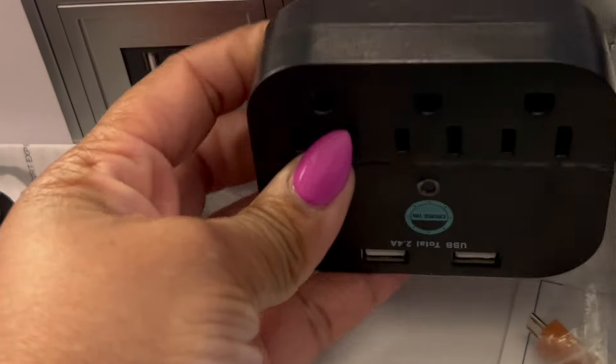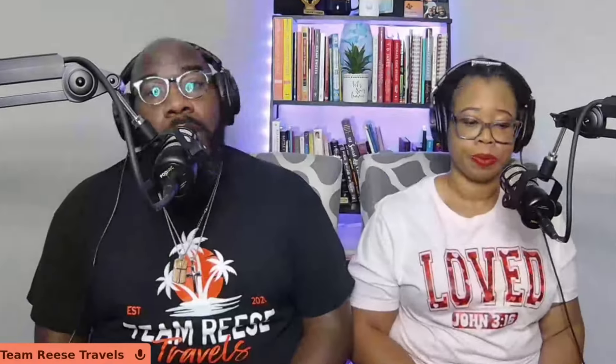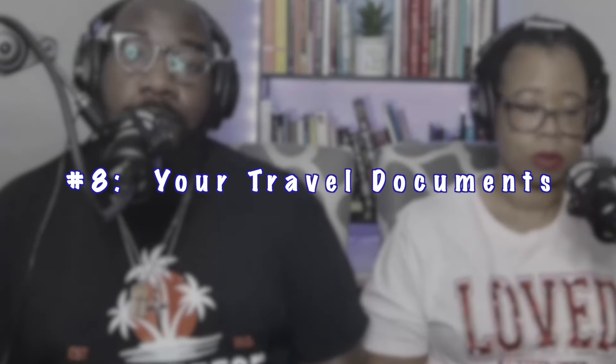Next up: don't forget your travel documents. Obviously this is in no particular order, because if it was, this would have been at the very top of the list — because you are going nowhere without them.